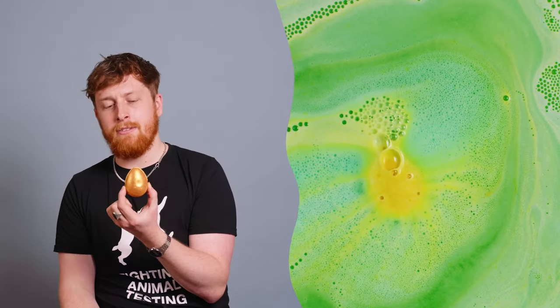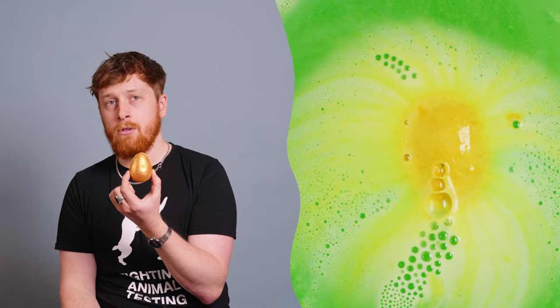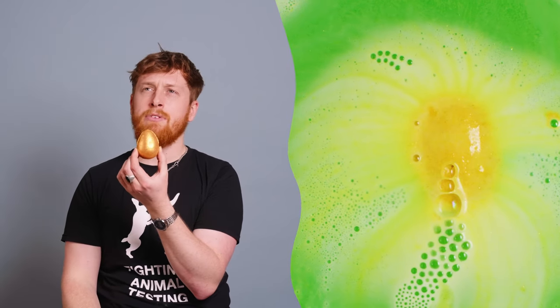Next up, Golden Egg — a bath bomb melt, a returning favourite, a cult classic some might say. Smells like Honey I Wash the Kids. It has olive oil and bergamot oil in it. And I think I said on the last episode that we talked about Golden Egg that this was a disco and a bath — and I would stand by that today.